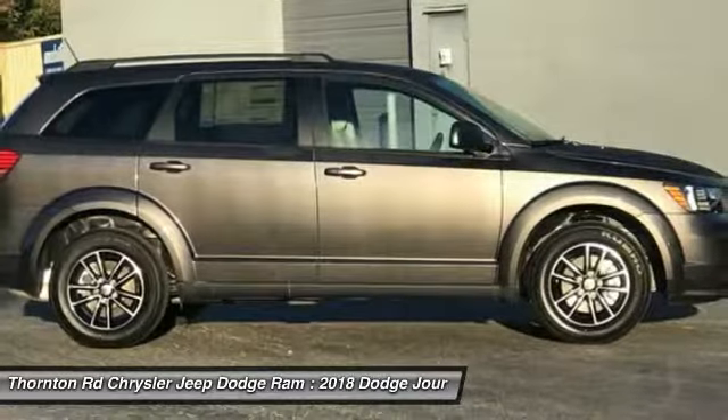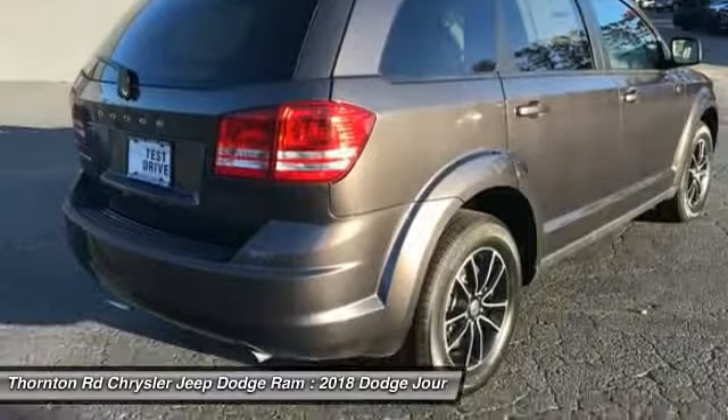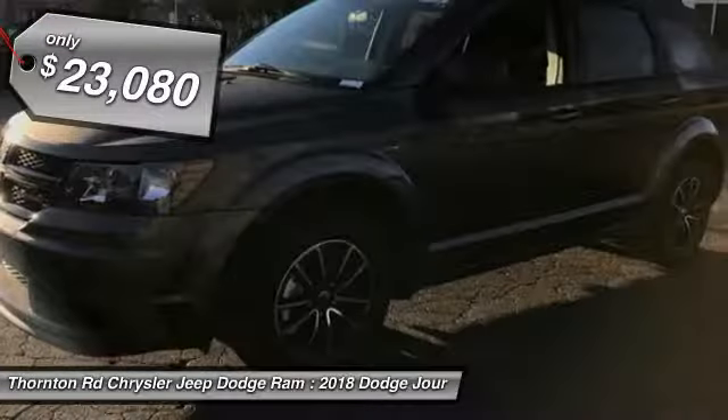The Journey's optional third row seat, along with innovative features like a chilled beverage cooler and in-floor storage bins, make it a good and affordable alternative to a traditional minivan, and is priced below $25,000.